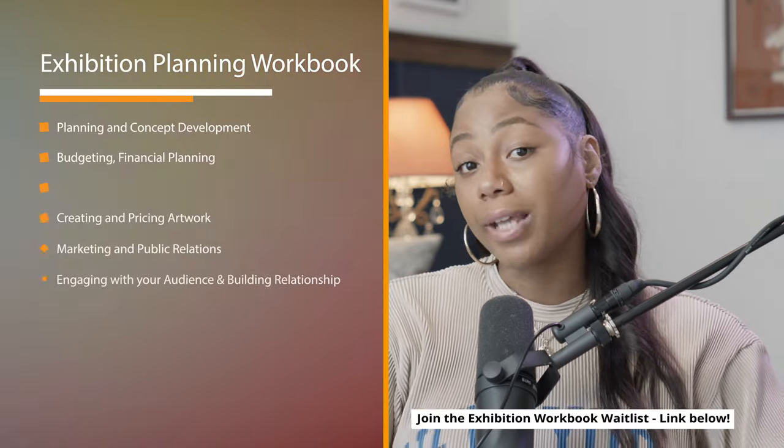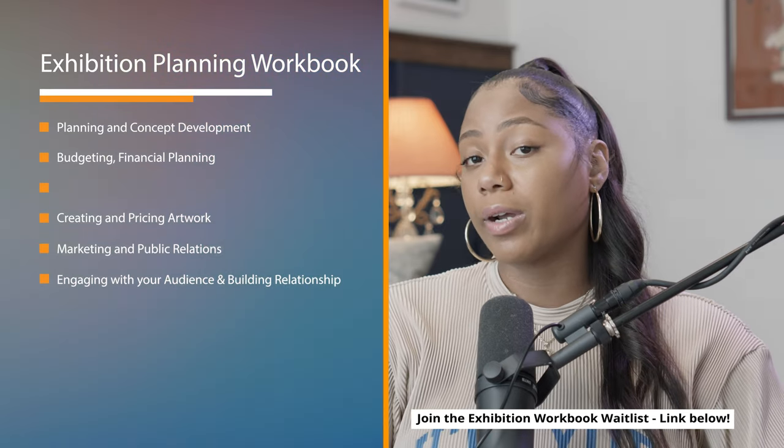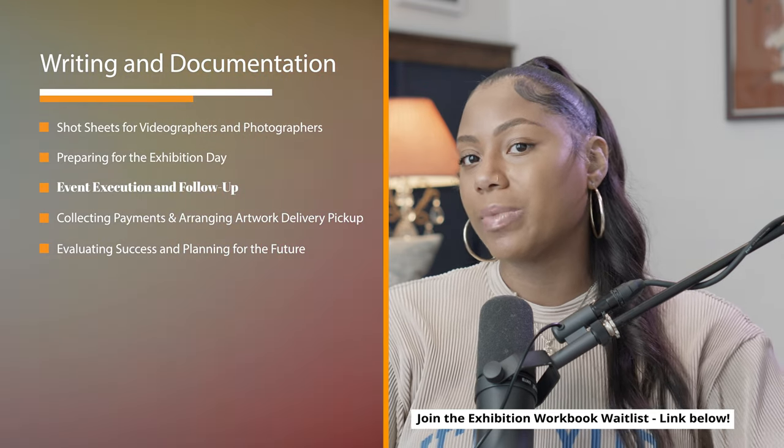Before we continue talking about the savings timeline, let me tell you what you'll find in the full workbook. Chapter one is planning and concept development. Two is budgeting and finance. Three is venue selection and preparation. Four is creating and pricing your artwork. Five is marketing and public relations. Six is engaging with your audience and building relationships. Seven is writing and documentation for your artwork. Eight is shot sheets for your videographers and photographers. Then there's preparing for exhibition day, event execution and follow-up, collecting payments from collectors, and evaluating your success and planning for the future.